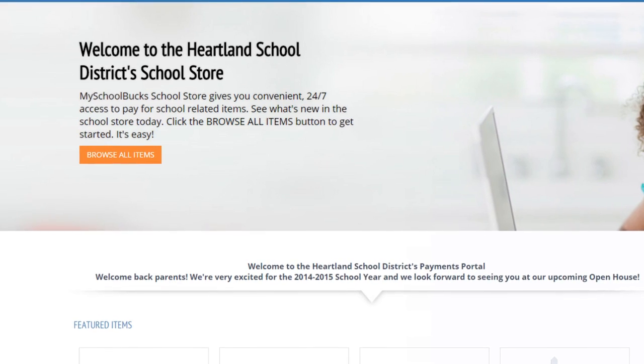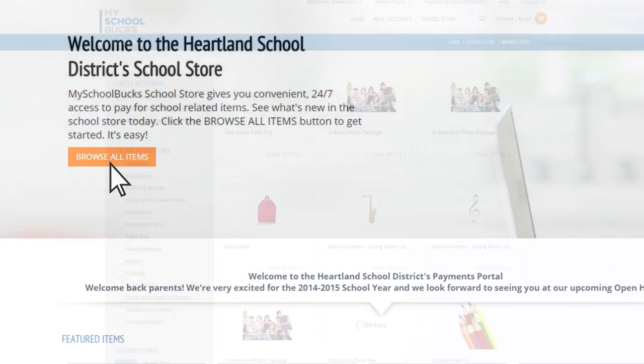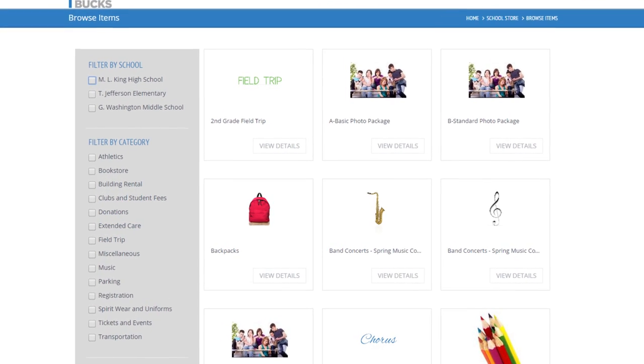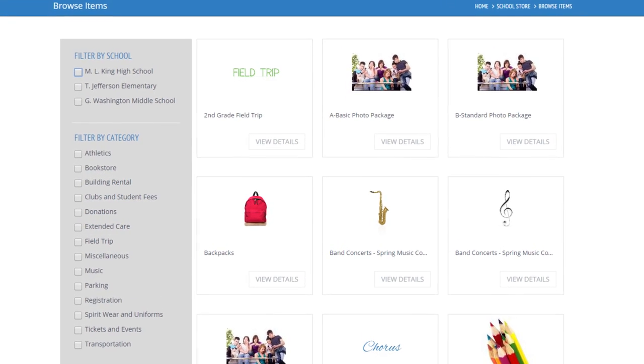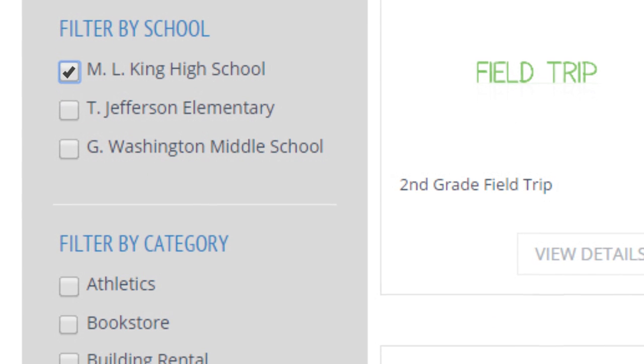Administrators can easily manage the collection of those payments online. With a look and feel similar to what you'd expect from other online shopping sites, parents can quickly find what they're looking for, filtering search results by school or product category.